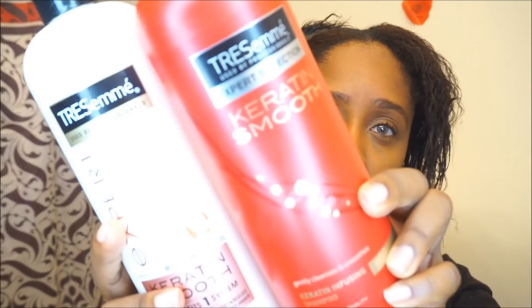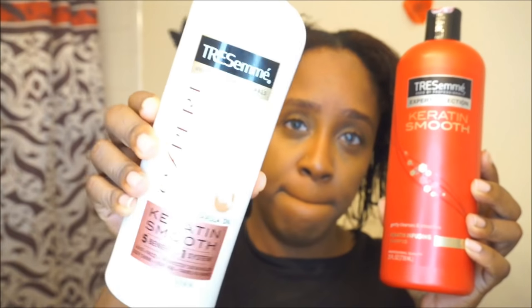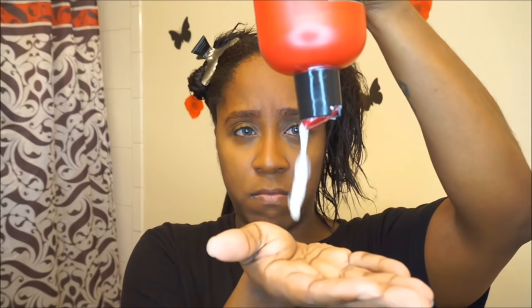After I loosen the tangles, I rinse out the conditioner and coconut oil from my hair, and then I start shampooing. I'm using the Tresemme Keratin Smooth Infusing Shampoo. This is really good if you want to prolong your relaxed hair — it's supposed to help make your hair super sleek, combat frizz, and help with styling more easily.